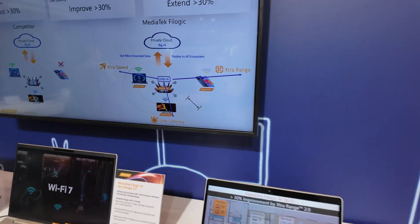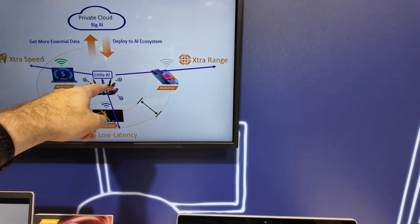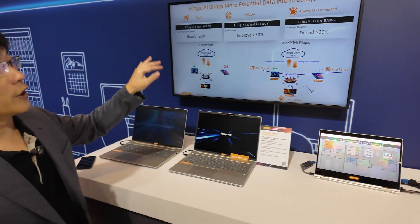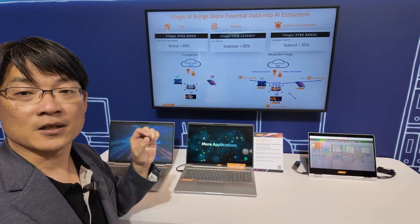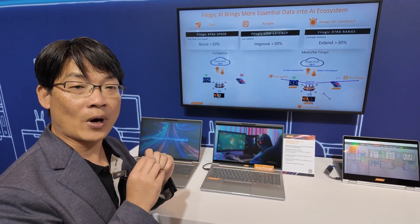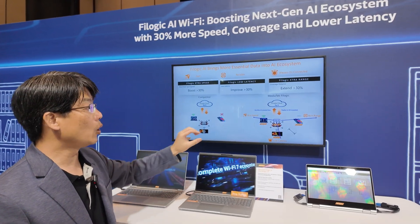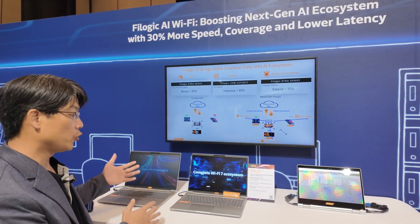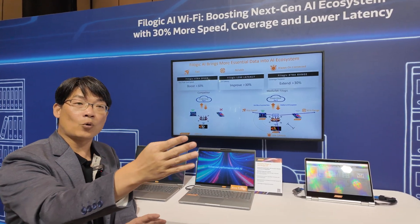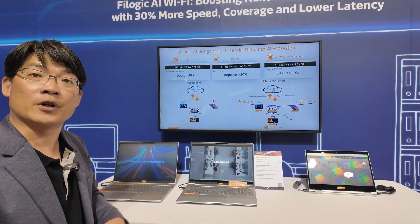Do you need to put a Filogic SoC on every device, or only on the AP or laptop? Filogic is our brand for Wi-Fi solutions. MediaTek Filogic covers all Wi-Fi solutions, especially Wi-Fi 7. We have Wi-Fi AP and Wi-Fi client solutions across all devices — laptop, mobile phone, tablet, Chromebook, and even Wi-Fi on TV. They can all leverage this technology to enhance Wi-Fi performance.